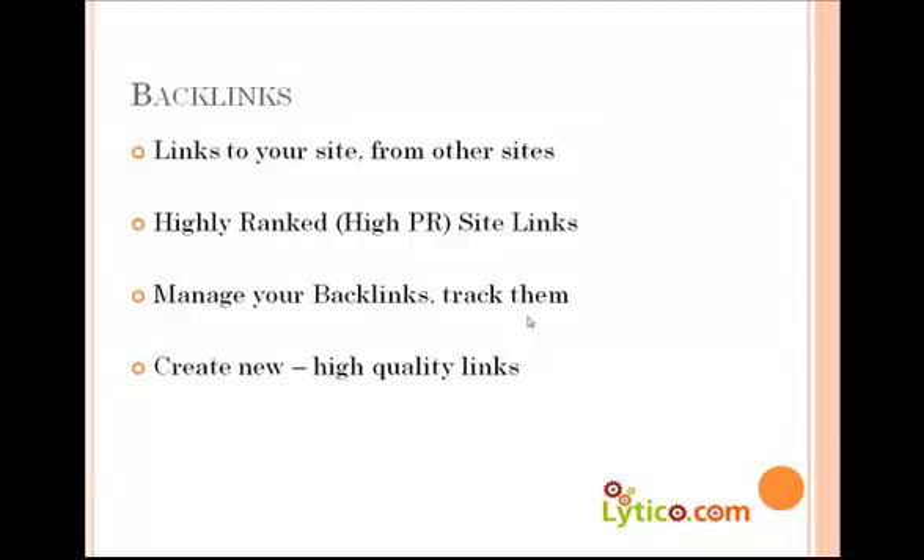Backlinks — of course, the first thing that any SEO expert will tell you is that you need to have good backlinks to your website. Are the other people linking to your site experts in the subject? Do they have content that's related to your site? We help you keep track of all your backlinks, rank all your backlinks, keep checking to ensure that they exist, find new backlinks to related websites, and of course manage them on a day-to-day basis.